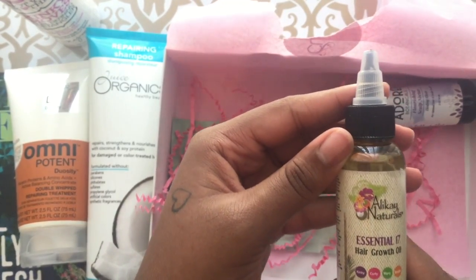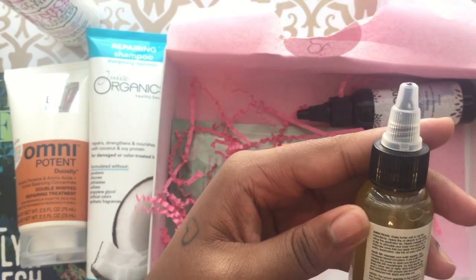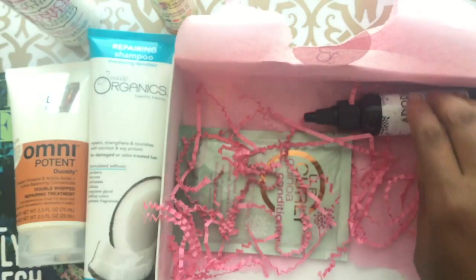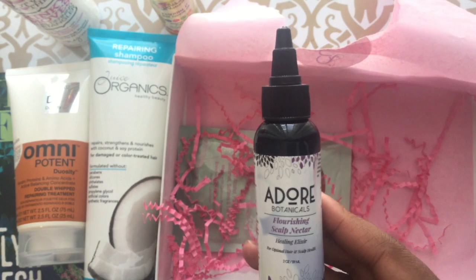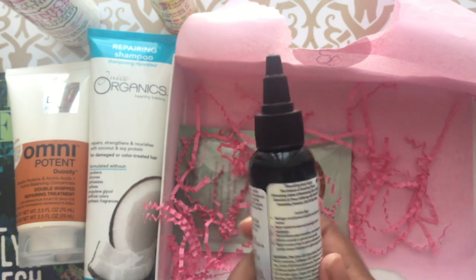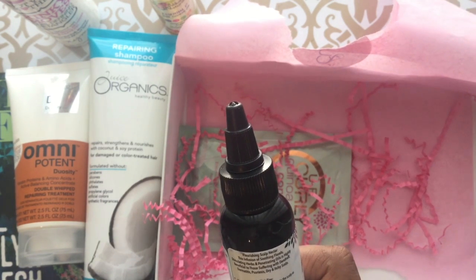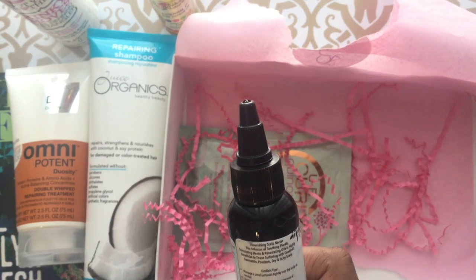Okay, oils! Hair growth oil — definitely need this in my life. Hair tip: massage your scalp regularly. Definitely gonna try that. Adore Botanical Flourishing Scalp Nectar — healing scalp health. Apply nightly to scalp and massage areas of application.